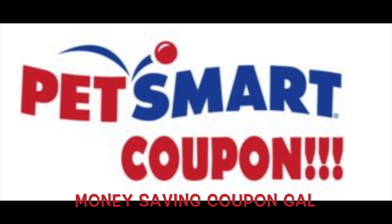Oh, and before I forget — you must have a PetSmart Rewards card. But if you don't have one, it's easy to get: just pick one up in the store or go to PetSmart.com. It's free, and you always get coupons and special deals with it.